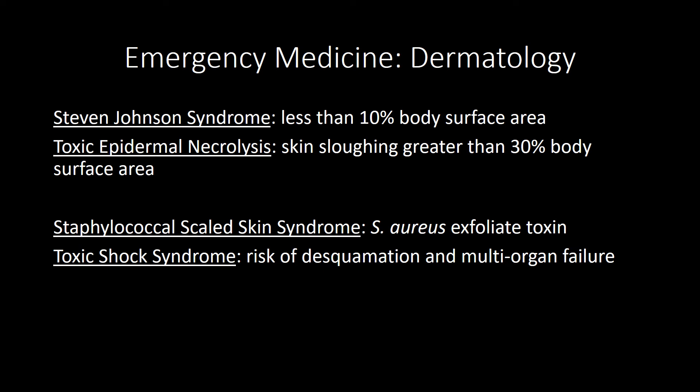Skin cancers: anything that looks pearly with a rolled border and central ulceration — think basal cell carcinoma. Risk factors include UV radiation and sunlight, and it's common on the face. Squamous cell carcinoma typically has a central area of necrosis; treatment is surgery and radiation. Be aware of Marjolin's ulcer, where squamous cell carcinoma arises from a non-healing ulcer or burn. For melanoma, the most important prognostic factor is tumor thickness. Use the ABCDE criteria: asymmetry, border irregularity, color change, diameter greater than 6 millimeters, and evolving lesion.